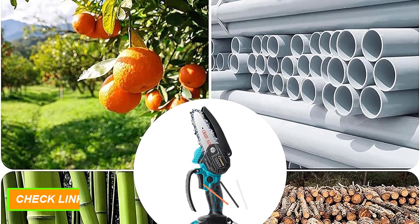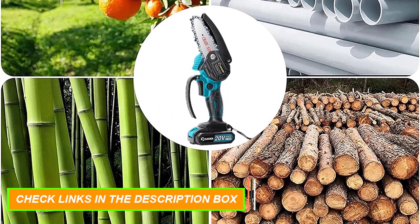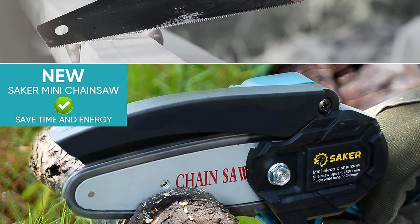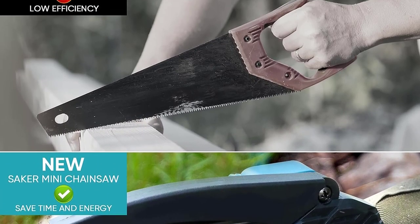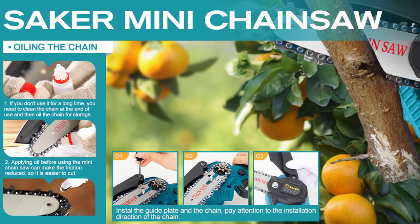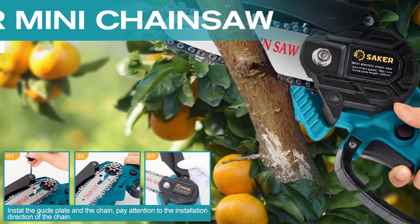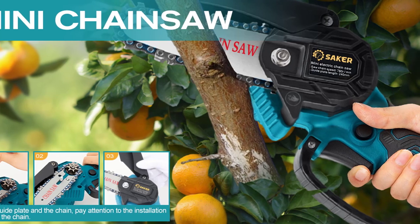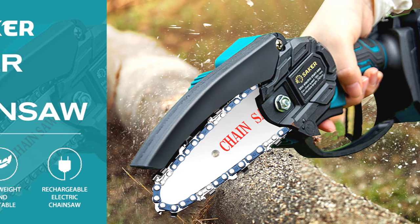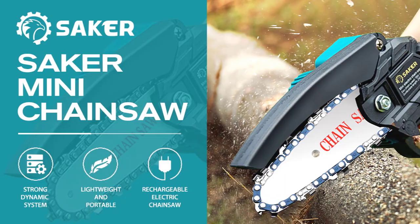Lightweight and portable, the Saker Mini Chainsaw cordless weighs only 1.1 kilograms including the battery, with a total length of 4 inches. It can be used with one hand and is not easy to fatigue after long-term use, making it very suitable for family and temporary work — even the elderly can easily control it. For safe operation, the safety lock must be pressed before starting, then the trigger is pressed to operate. The carry case stores all accessories perfectly, and assembly takes just 1 minute.